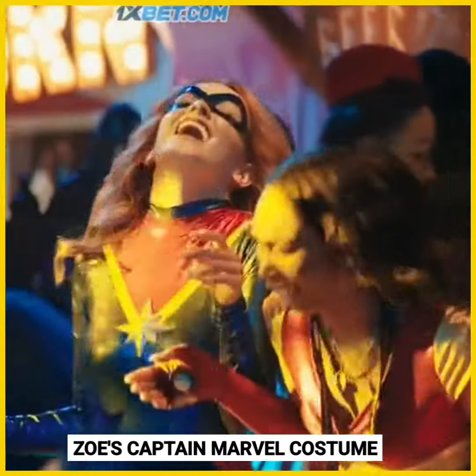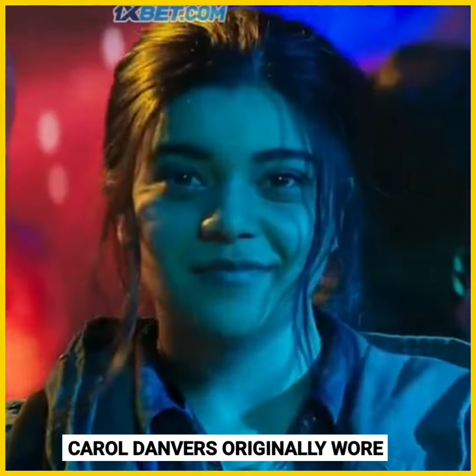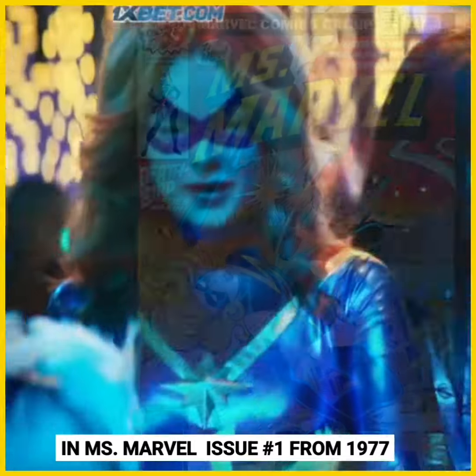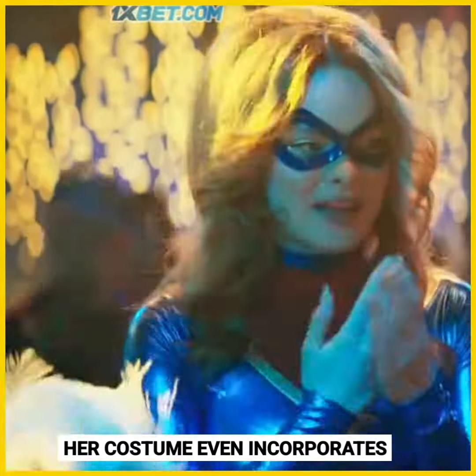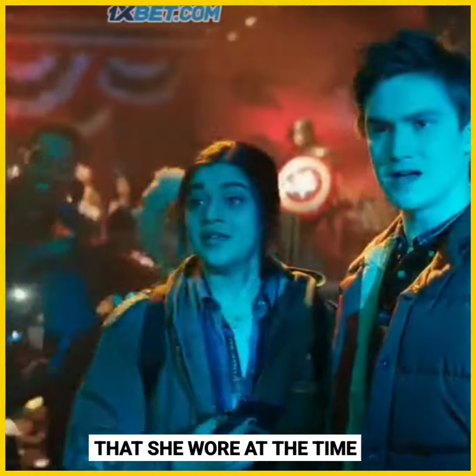In Ms. Marvel Episode 1, Zoe's Captain Marvel costume for the cosplay contest is a nod to the suit Carol Danvers originally wore in Ms. Marvel issue number 1 from 1977. Her costume even incorporates a sash around Zoe's waist, which is similar to Ms. Marvel's scarf that she wore at the time.